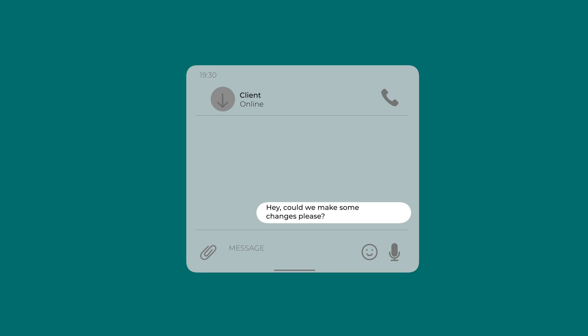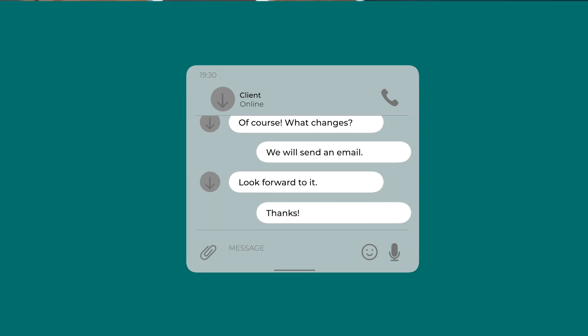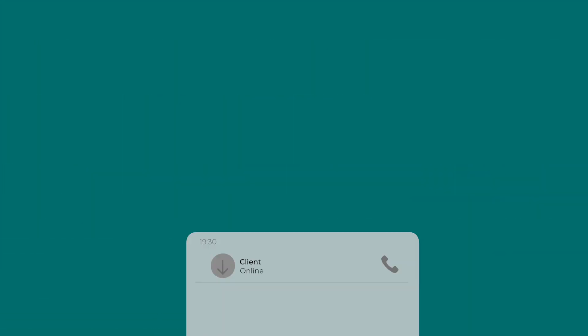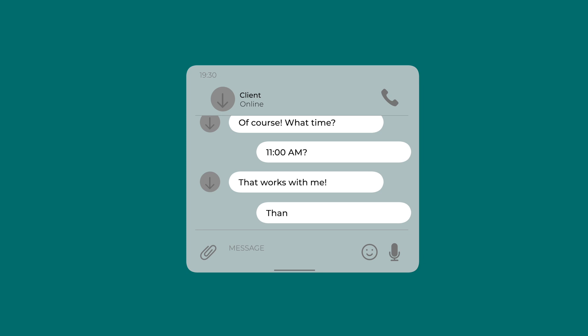Tip three: remove distractions. This seems obvious but I was guilty of it for so long. Picture this: you sit down, open your editing software, ready to sink your teeth in for a couple of hours. Then a client messages asking for amendments, so you quickly reply. Then an email from a potential new client asking about prices, so you reply to that. Then another client needs to change a shoot time. Before you know it, half an hour has gone by and you haven't done any editing.